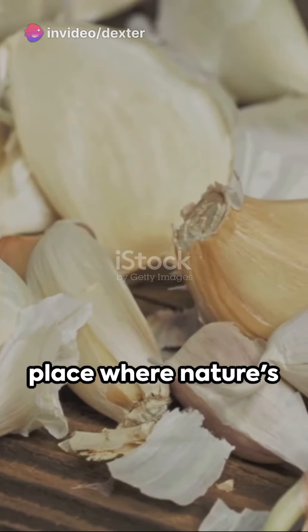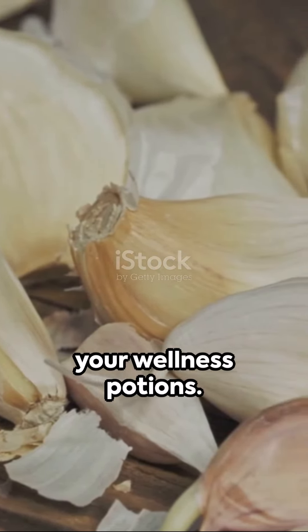Welcome to our winter kitchen, a place where nature's gifts transform into your wellness potions.